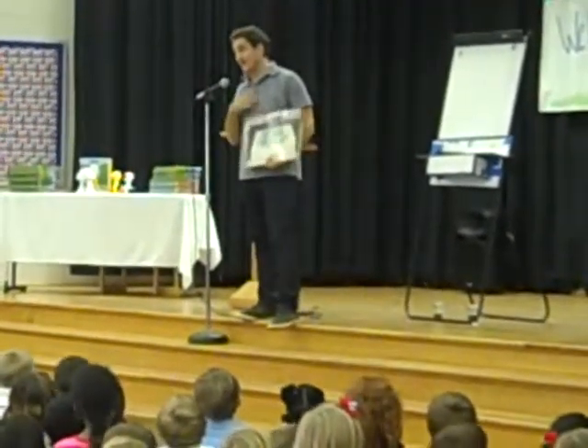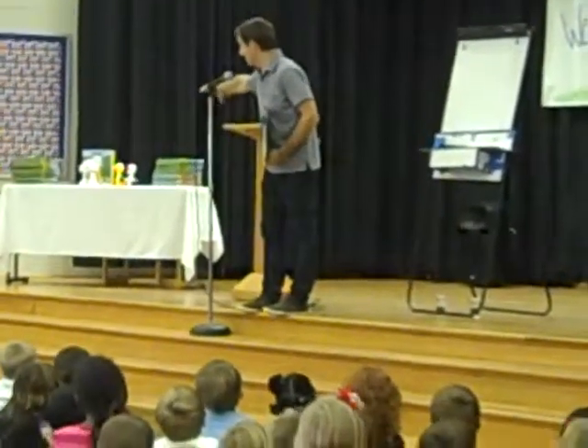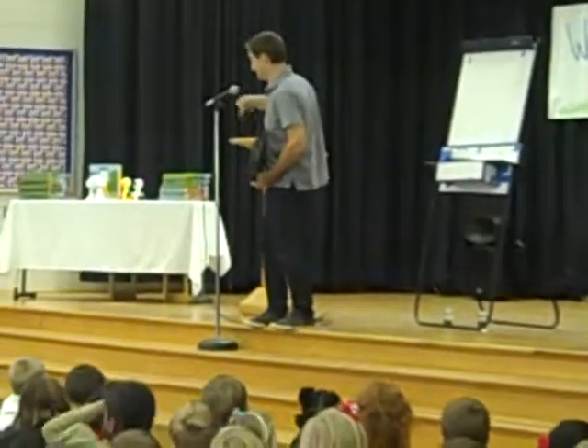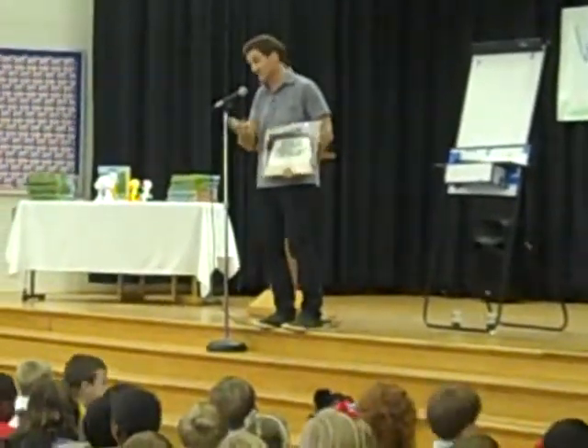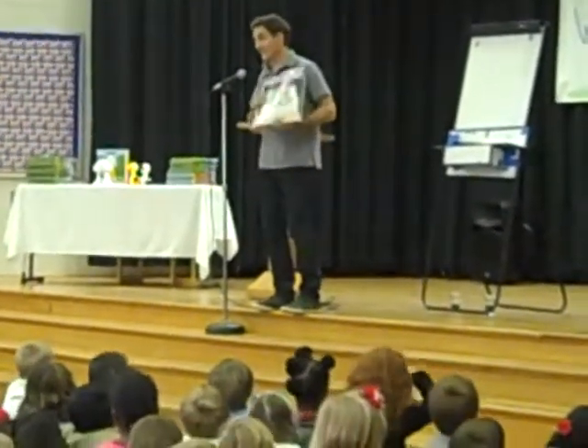Sometimes kids think that I make every single one of my books myself. For me to do that, it would take years just to do those books on that table. So a printer can make lots and lots of books — they can make thousands in a week. So that's how that works.